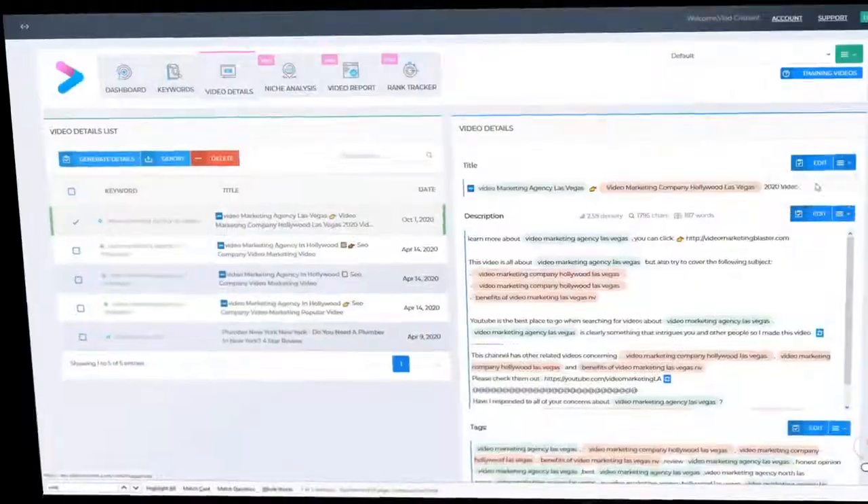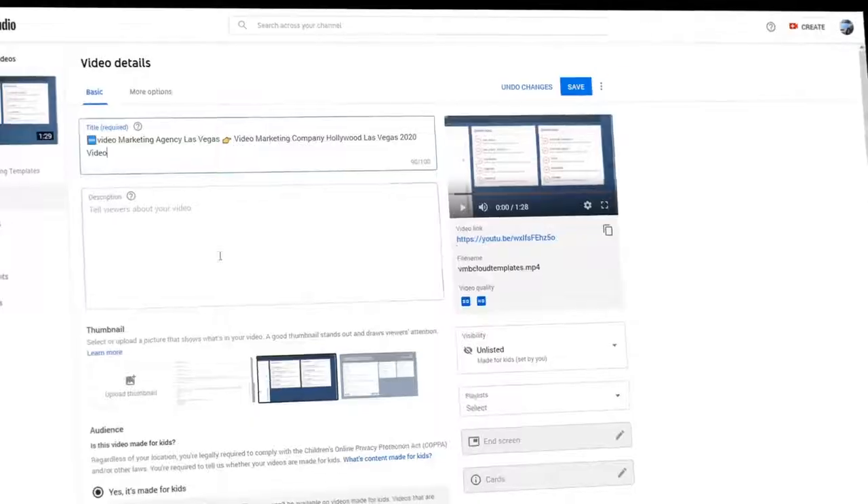And finally, click number 3: copy and paste your titles, tags, and descriptions, and upload your video. As easy as that.